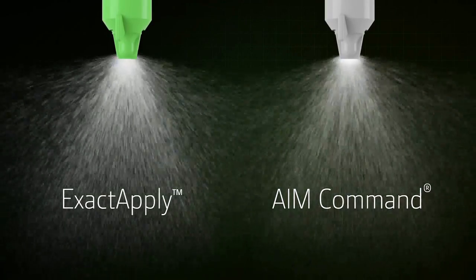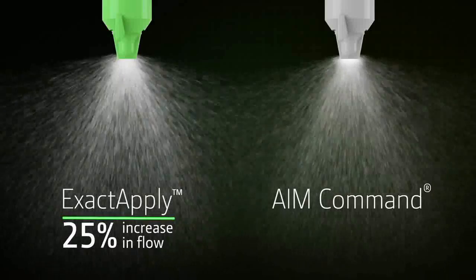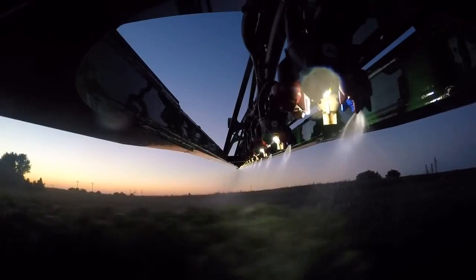You'll see a greater flow through each nozzle outlet — up to 25% more compared to competitive nozzle control systems. This helps you retain the benefits of the nozzle control system and maintain spray speeds even in high-flow situations.